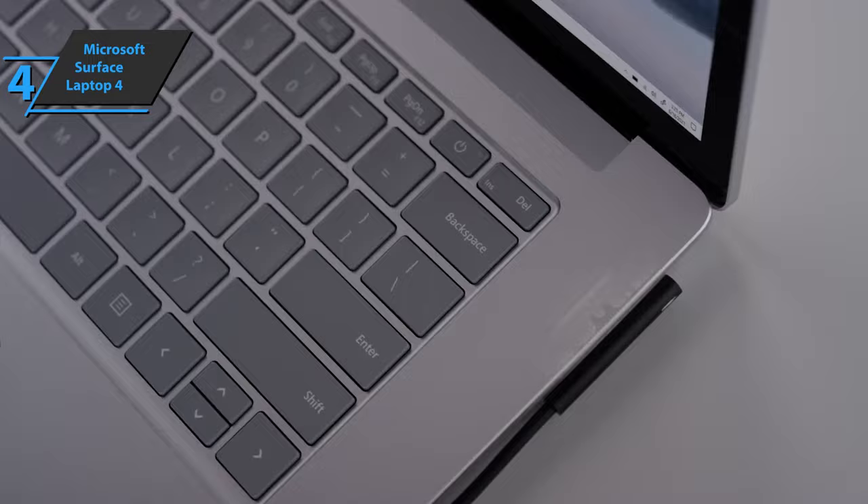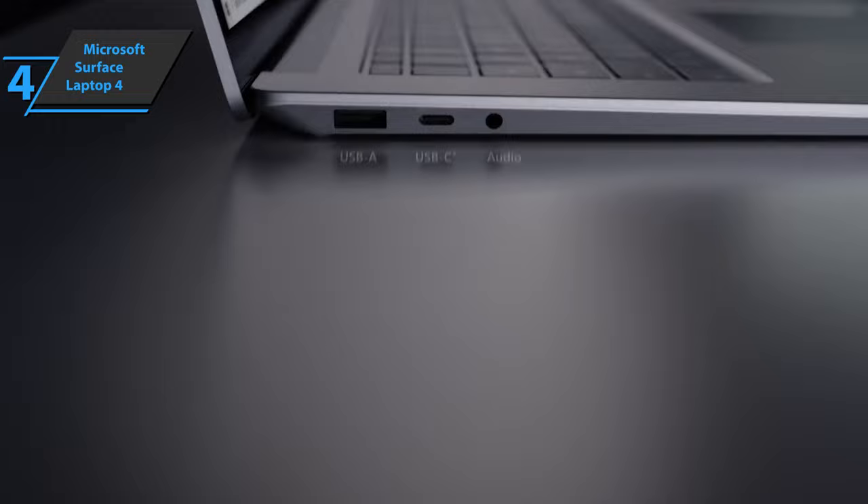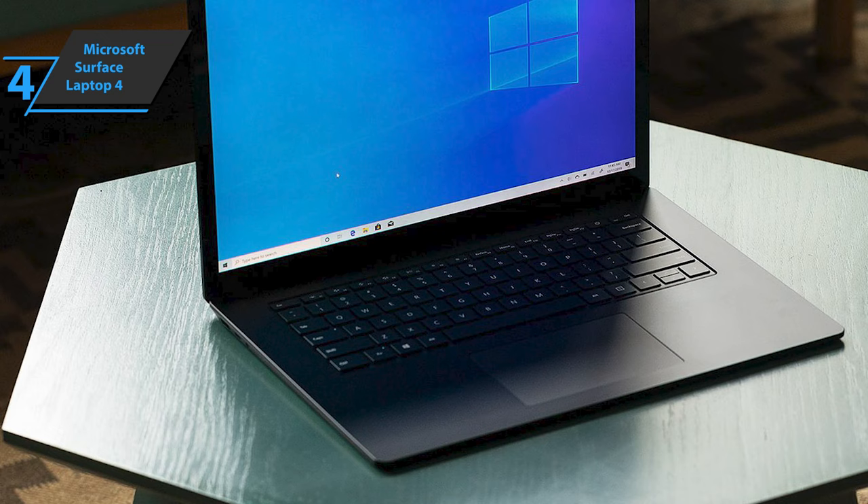It has the same number and type of ports: USB-A, USB-C, 3.5mm headphone jack, and the Surface Connect used as the main connector for charging. The device can also be charged via USB-C. Even the weight and dimensions are the same as the previous model, with 3.4 pounds of weight and a 0.58 inch thickness.